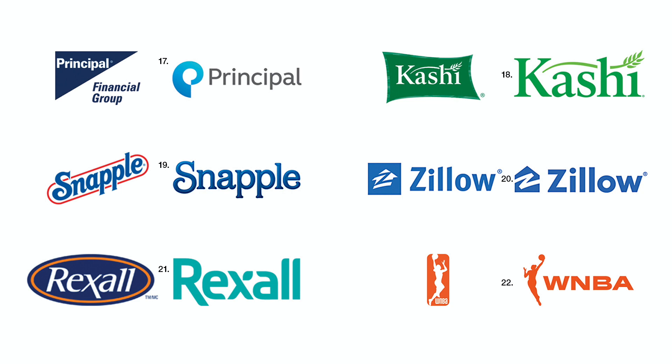Number twenty-one. Rexall's heavier wordmark is a big improvement over its former tightly contained identity. Number twenty-two. WNBA's monogram was so tiny inside its containment that it was often illegible. This redesign is a major improvement.